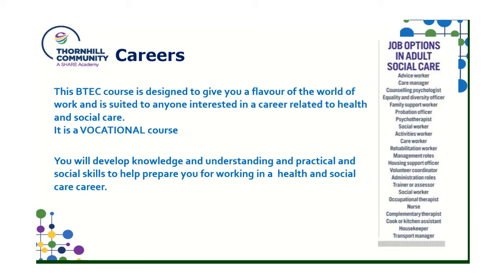This course is designed to give you a flavour of the world of work suited to anybody interested in a career related to health and social care. It is a vocational BTEC course, and we want you to look at how the things you learn will link to using that information in a working environment. There is a list of different jobs in social care, and in health care we're looking at things like doctors, nurses, and consultants within hospitals or doctor surgeries. You can develop knowledge and practical and social skills to help prepare you for working in a health and social care career.